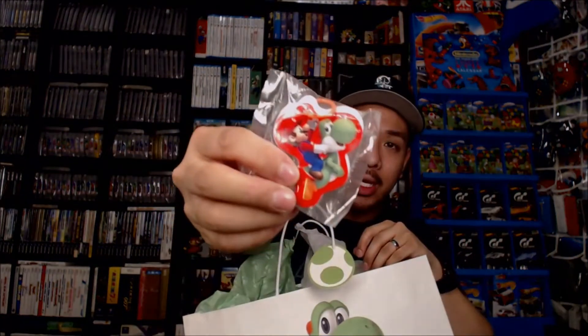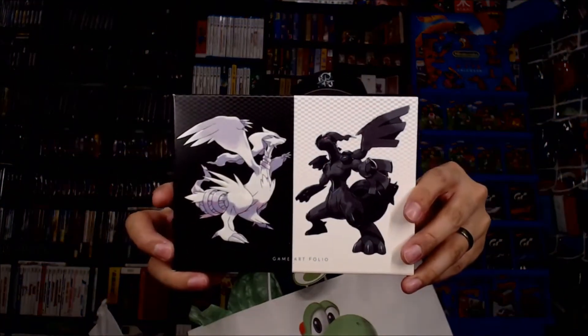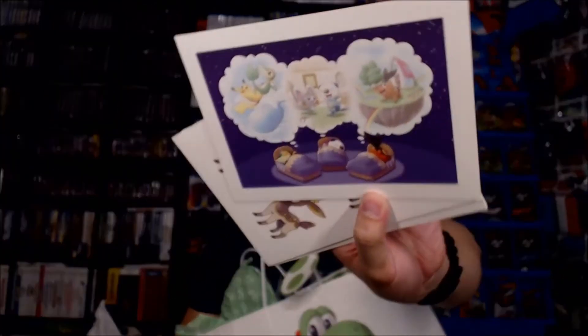Looks like maybe just some notepads or something. We have a game art folio for Pokémon Black and White, which is pretty cool. Awesome cards — you've got things like the three starters dreaming about things, artwork of the character designs, and a map of the region. This is very cool.